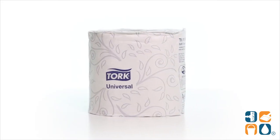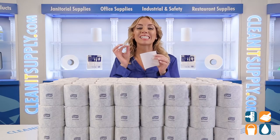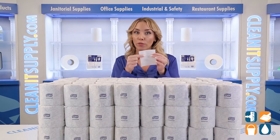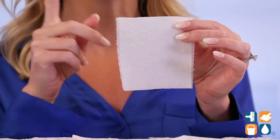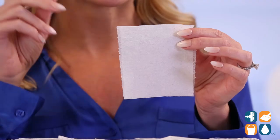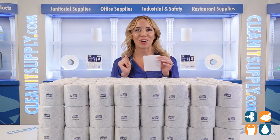This 2-ply toilet paper is fantastic for any bathroom and it's incredibly soft and gentle. While it's delicate to touch, the absorbent perforated sheets are strong and durable. Each sheet measures in at 4 inches by 3.75 and is safe for all septic systems.